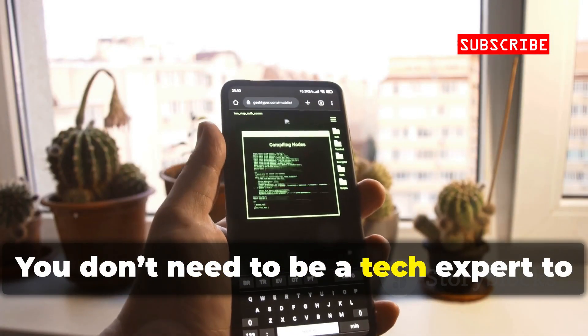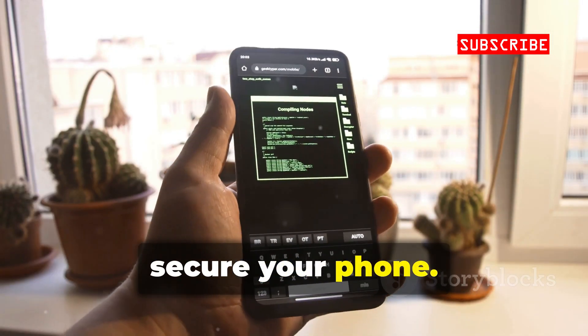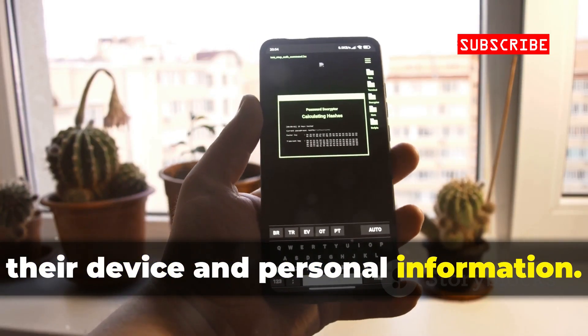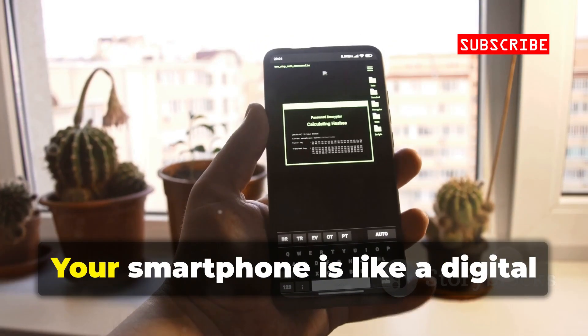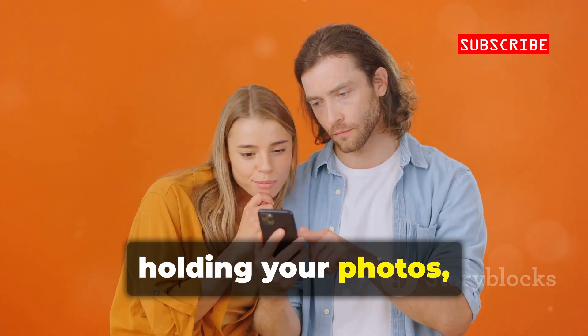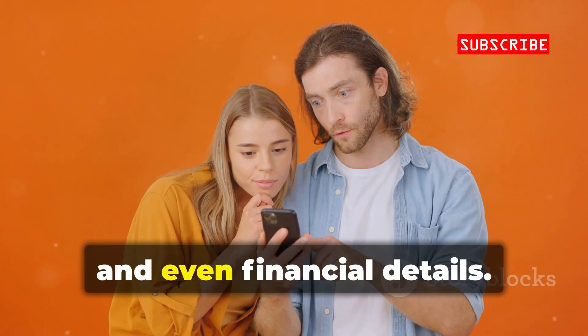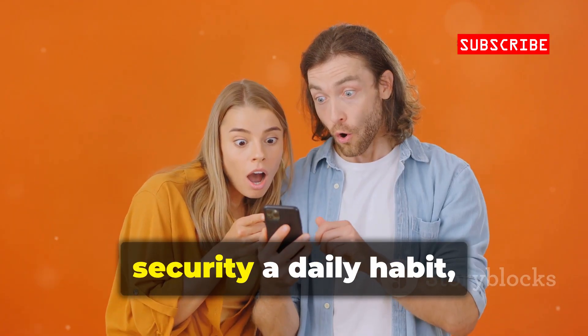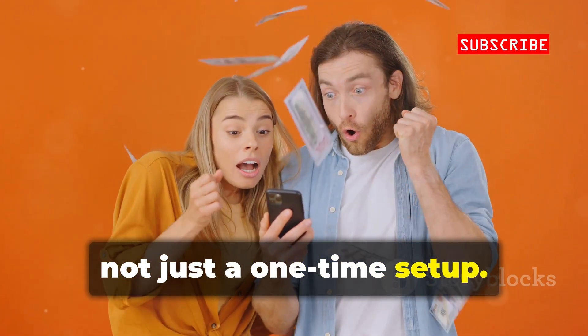You don't need to be a tech expert to secure your phone. Anyone can take simple steps to protect their device and personal information. Your smartphone is like a digital extension of yourself, holding your photos, messages, and even financial details. That's why it's important to make security a daily habit, not just a one-time setup.